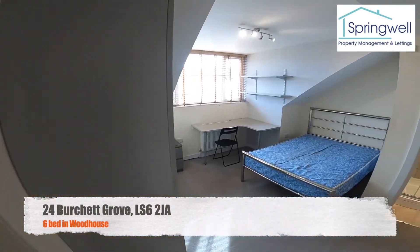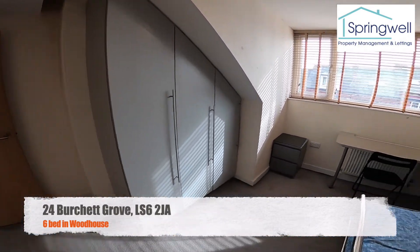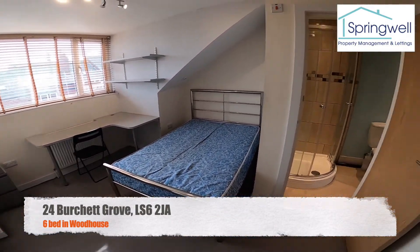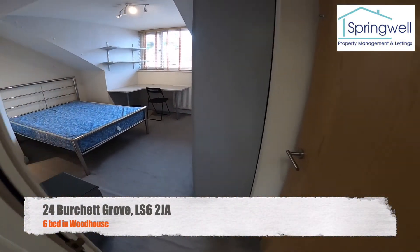Bedroom number five — nice big door window, built-in storage, big double bed. These two rooms up here also share a Jack and Jill bathroom. So we'll just go into bedroom six, the last bedroom.